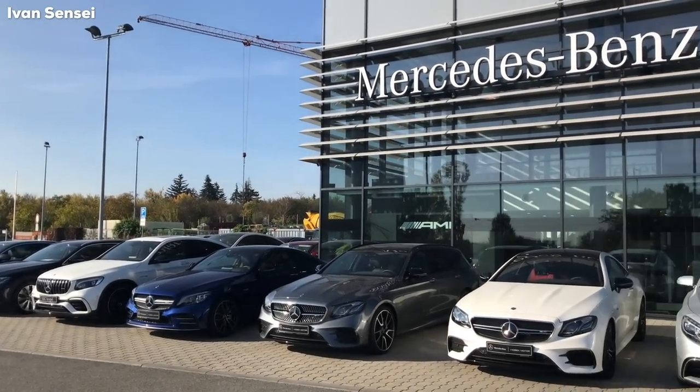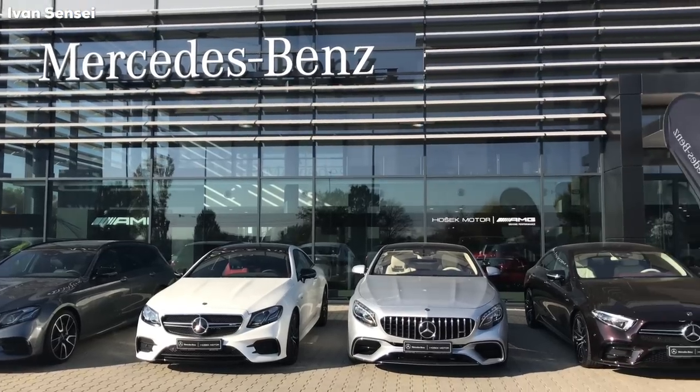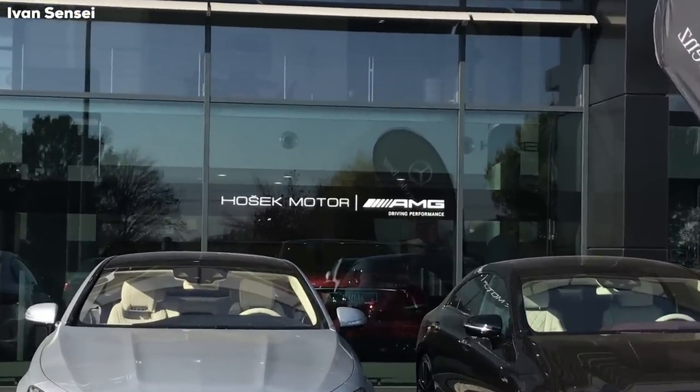What's up guys and welcome to the video. Special thanks to Hošek Motor Mercedes-Benz dealer, located in Brno in Czech Republic, where there is also an AMG Performance Center.